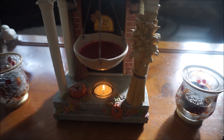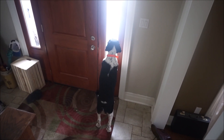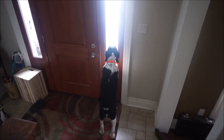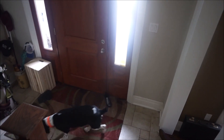Oh, I think we have a visitor — who is it, Mildred? A little tail going — I swear if someone broke in they'd just want to be petted. Who is that?